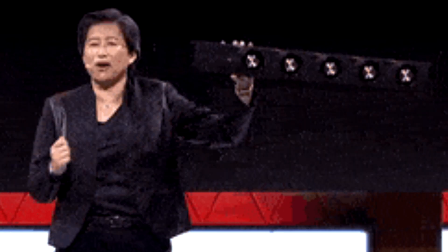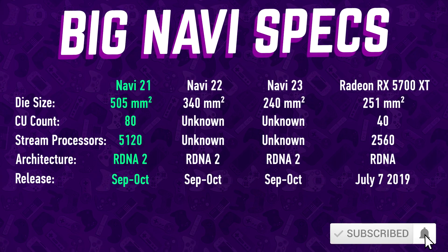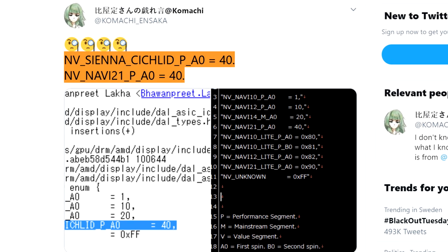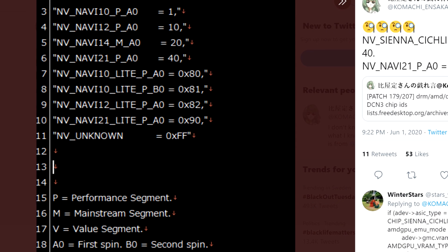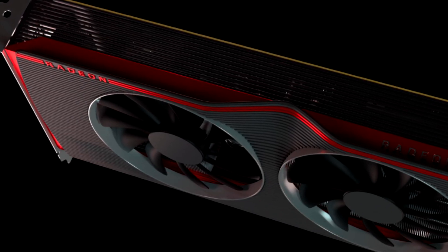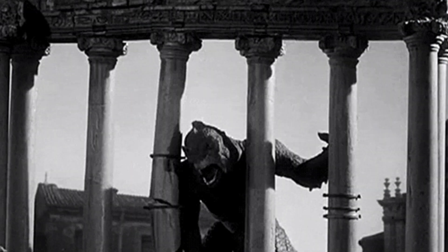We still have a lot of questions to be answered before then. Big Navi, or Sienna Cichlid, is said to be AMD's new performance giant, taking use of the massive Navi 21 GPU. We have plenty of leaks indicating that AMD is going to use this 505 square millimeter GPU with 80 compute units and 5,120 stream processors. They'll then put a new dual-fan cooler on it and possibly call it the RX 6900 XT.